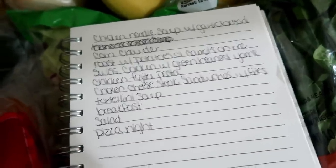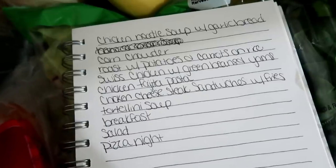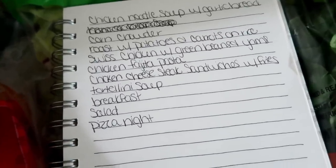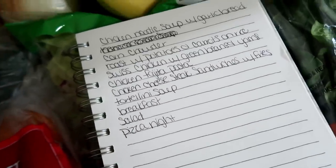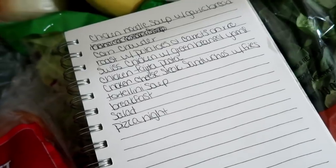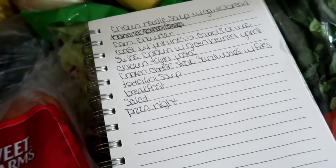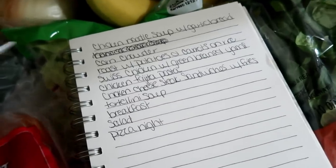I'm gonna start right up here at the top. As I've mentioned, we don't have these in any particular order — I pick and choose what meals I want to cook on what days. Most of these should be pretty convenient because most of them are crockpot meals. I wanted to just be able to take it easy for the next two weeks, so I have a lot of crockpot meals in this meal plan.